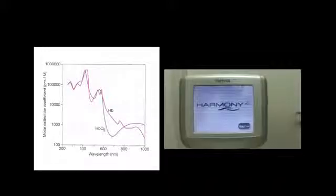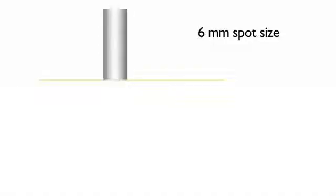The laser we use nowadays is the new 1064 Harmony. We prefer bigger spot sizes for being easier to aim and safer to the skin. Due to the energy scattering that forms an inverted cone of diffusion, bigger spot sizes allow for lower fluence settings and fewer shots.